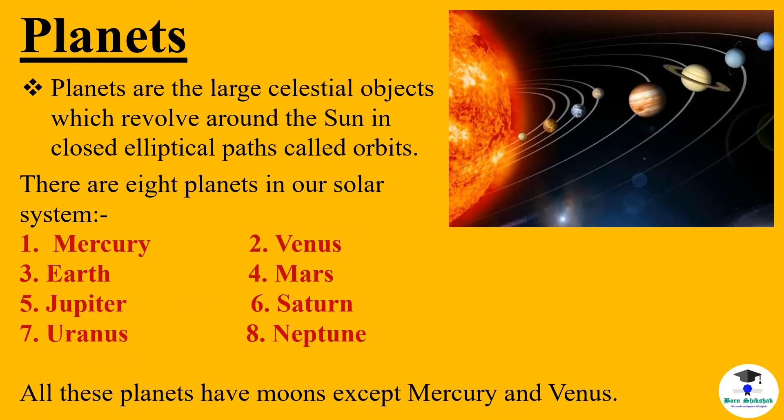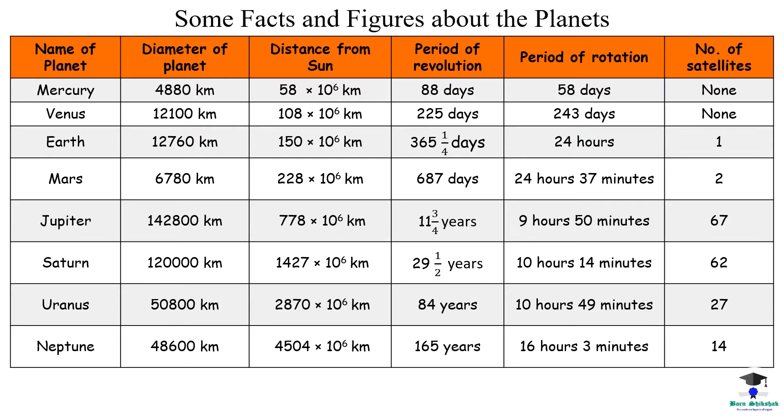Planets are the large celestial objects which revolve around the sun in closed elliptical paths called orbits. There are eight planets in our solar system: Mercury, Venus, Earth, Mars, Jupiter, Saturn, Uranus and Neptune. All these planets have moons, except Mercury and Venus. These are some facts and figures about the planets. You can have a look at them.